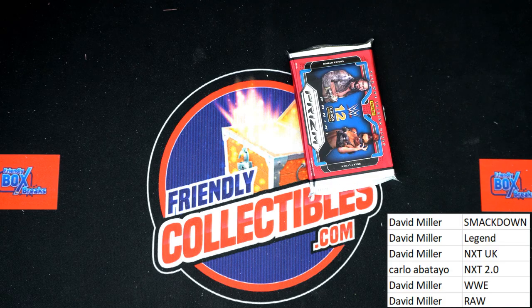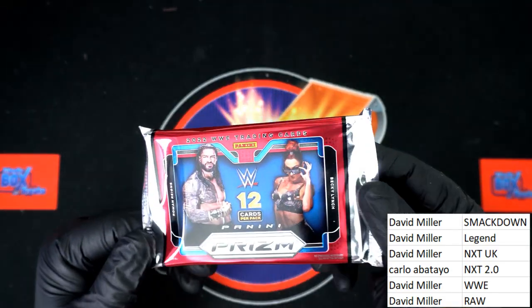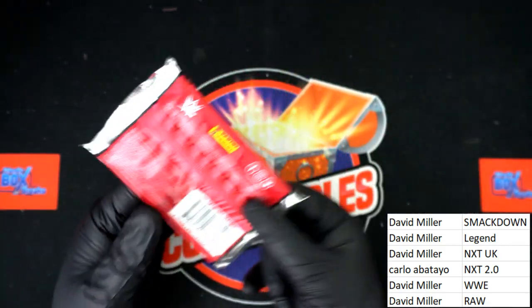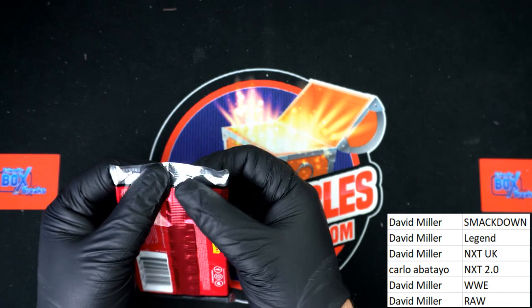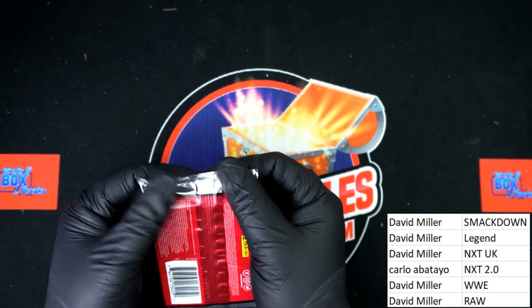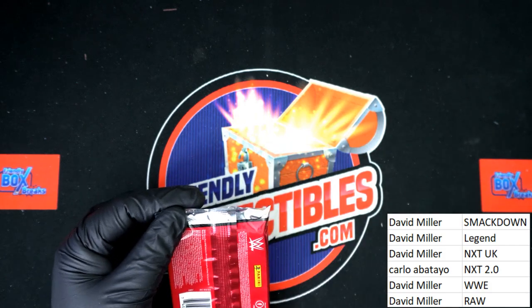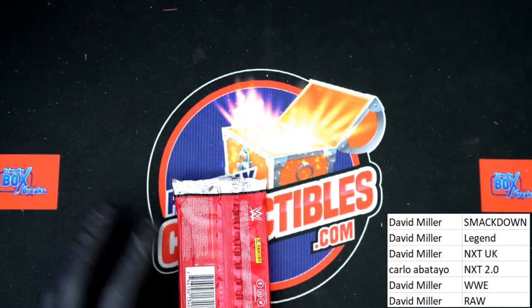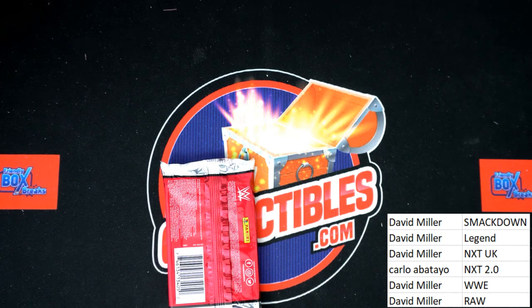As I'm sure you know, it's not just about the autographs in Prism — you can pull some huge parallels, but we are going to be looking for those two autographs to come out. There are some monster hits either way with this product — parallels and all. Where's my box cutter, where's my ripper? Oh, here it is.